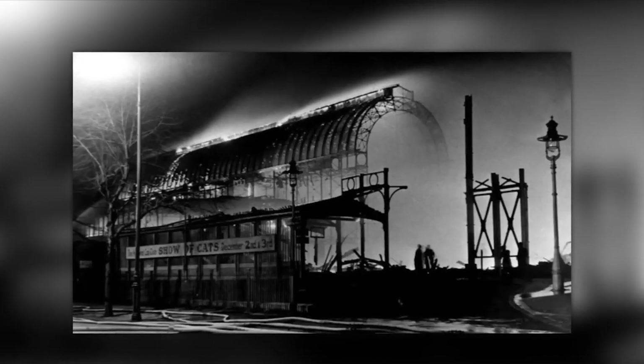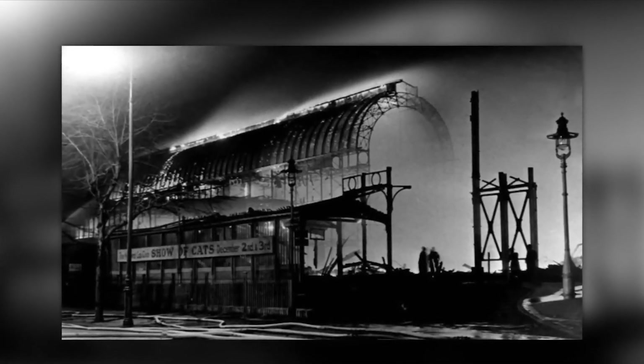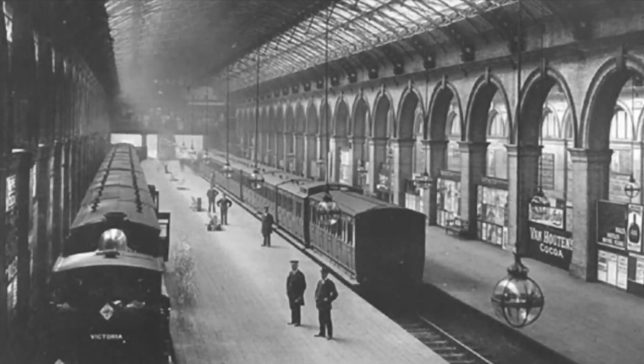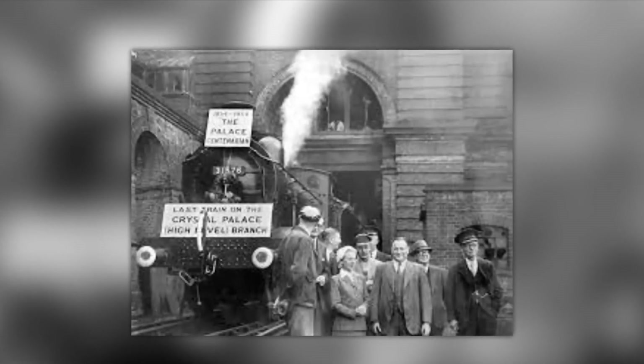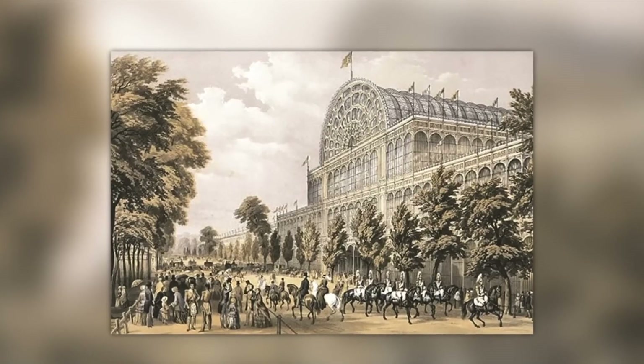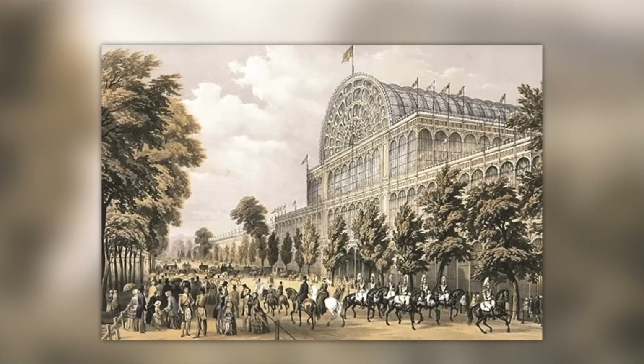Abandoned Subway Station. The famous Crystal Palace was built in London for the Great Exhibition of 1851; however, the building fell victim to a fire on November 30th, 1936, after an explosion. What initially survived was the associated subway station, which opened in 1865. During World War II it served as an air raid shelter, but it was also demolished in 1954.